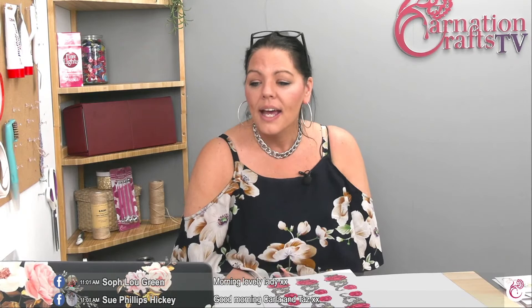Good morning and a massive warm welcome to Carnation Crafts. We're live in the Carnation Crafts studio and today we're looking at some very special vignettes which Carnation Crafts have brought to us. Miss Taz is very happy right now because she's managed to get comments on the screen - she's been playing with some new software. I hope you're all having a really lovely extended weekend and having some fun.